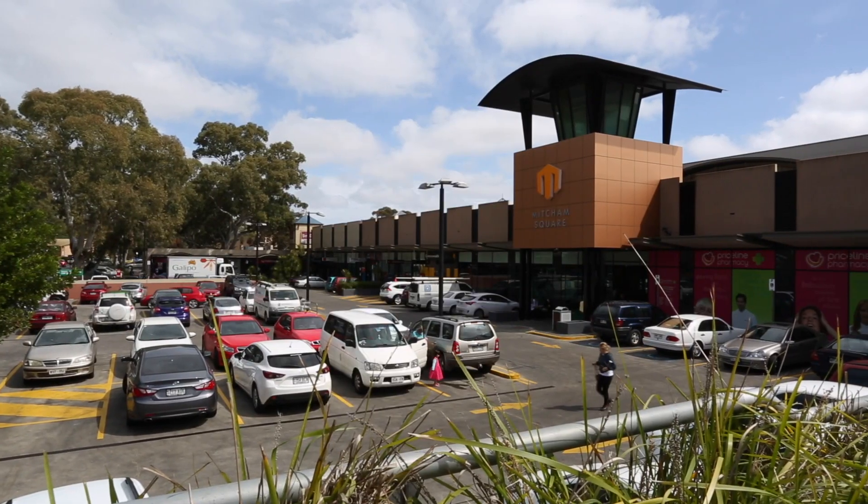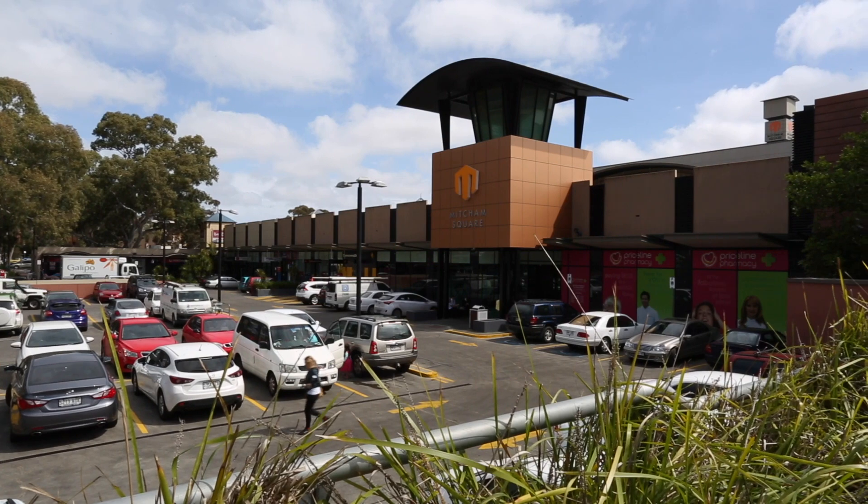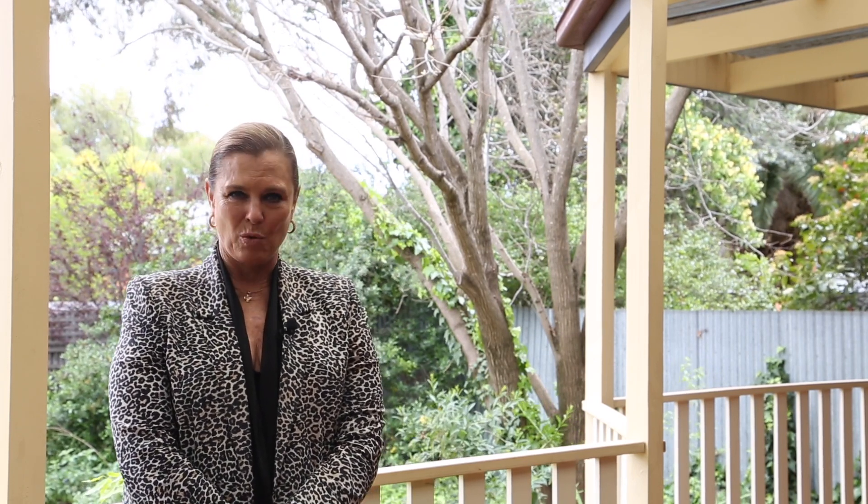View Street is in the premium part of Colonel Light Gardens, very conveniently close to Mitcham Shopping Centre and the restaurant and retail precinct on Goodwood and Belair Roads. Zoned for Colonel Light Gardens Primary School and Springbank Secondary College, Scotch College is also just minutes away.